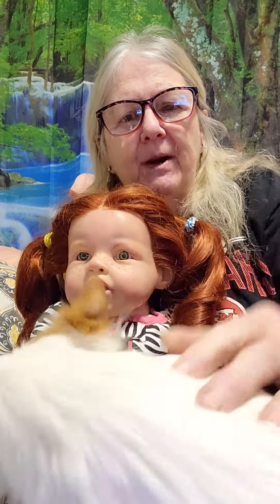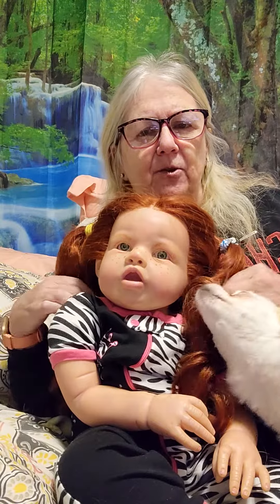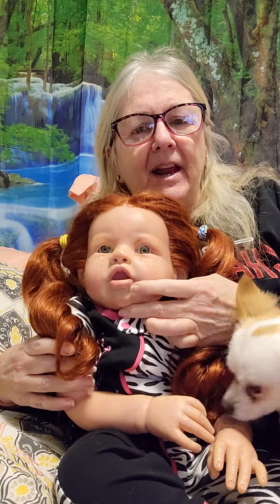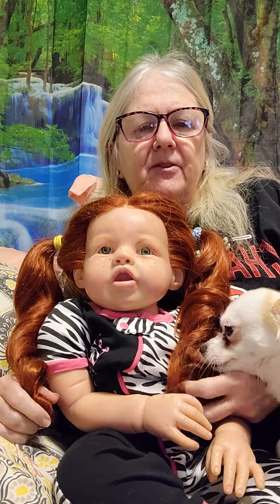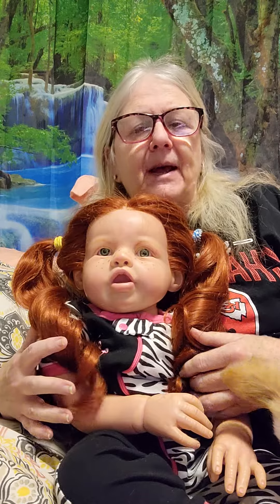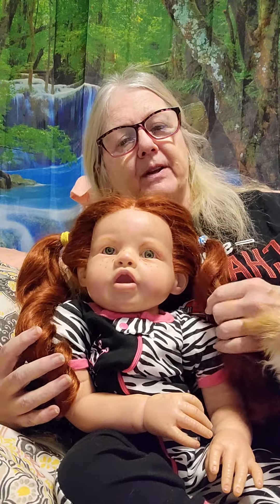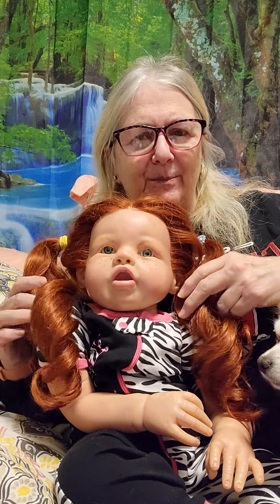She kind of reminded me of my granddaughter, which is why I got this sculpt. Of course, my granddaughter has red hair and green eyes, so the baby has red hair and green eyes. She wears about a size 12 months, and she's painted with Genesis heat-set paints. She is weighted with plastic pellets and polyfill, and her hair is hand-rooted — it is synthetic hair — hand-rooted to make these lovely curly pigtails.